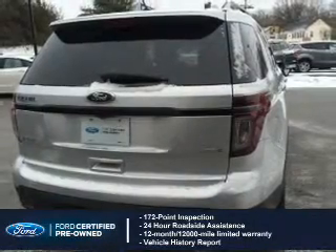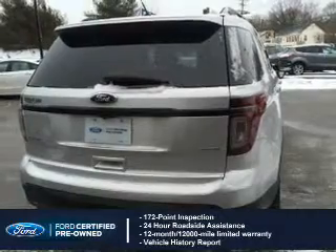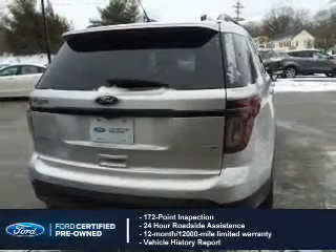24-hour roadside assistance, vehicle history report, 12-month, 12,000-mile comprehensive limited warranty, plus 7-year,